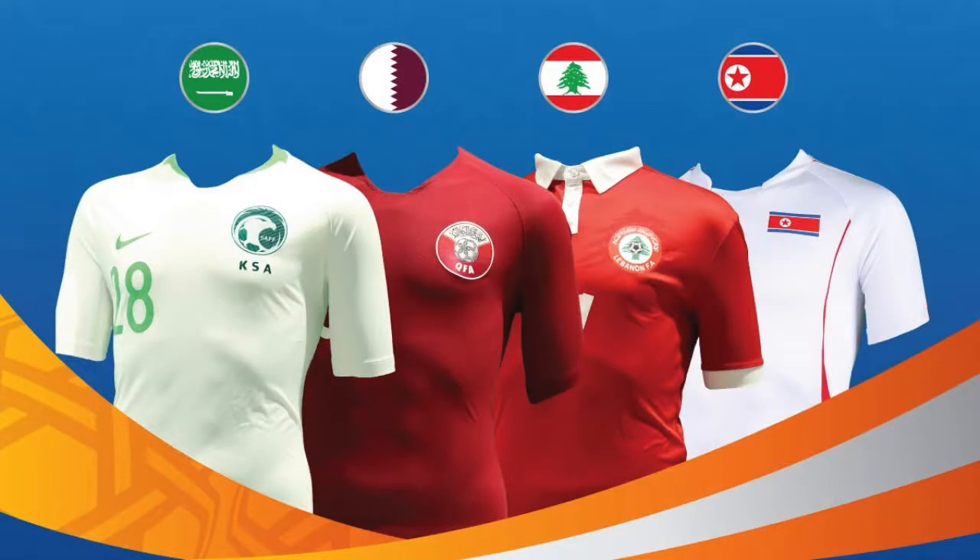Hello everyone, welcome to the fifth part of my Asian Cup jersey review. Today we'll look at Group E, which color-wise is very similar to what we just saw in Group D yesterday. A lot of white and red, and there's one kit that sticks out a little bit with green. So let's have a look.